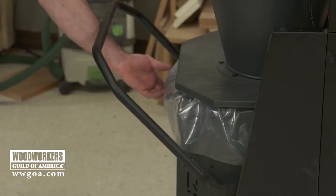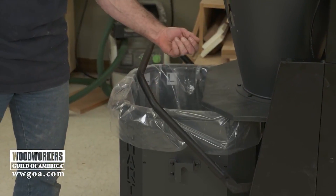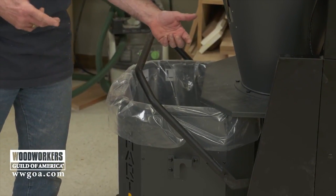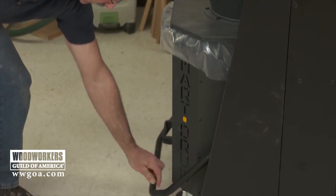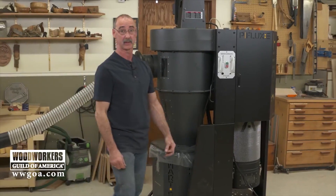Kick that up, roll the barrel out, remove the plastic bag, dump it or throw the bag out. New bag goes in, put everything back together, and we're back in business.